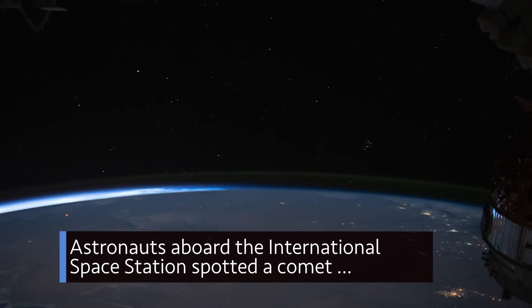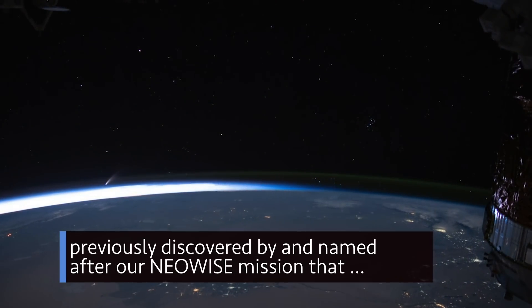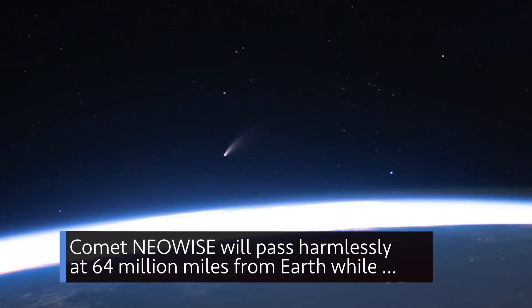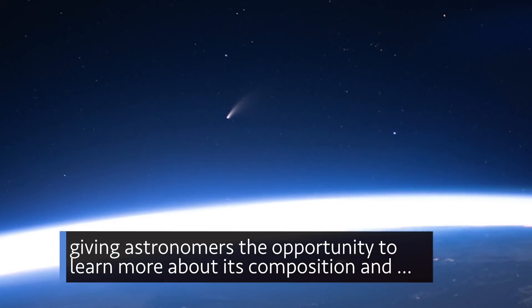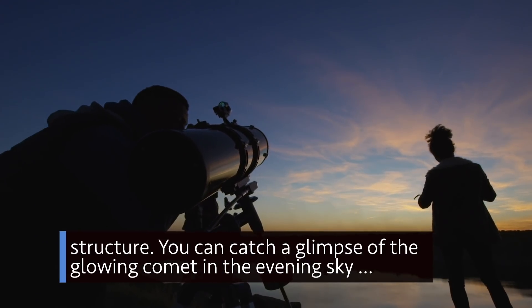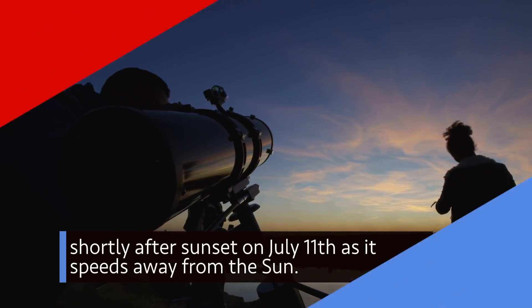Astronauts aboard the International Space Station spotted a comet previously discovered by and named after our NEOWISE mission that studies near-Earth objects. Comet NEOWISE will pass harmlessly at 64 million miles from Earth, while giving astronomers the opportunity to learn more about its composition and structure. You can catch a glimpse of the glowing comet in the evening sky, shortly after sunset on July 11th, as it speeds away from the sun.